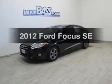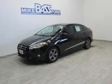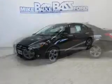Get noticed in this 2012 Ford Focus. Travel the roads in style and comfort in this great vehicle.